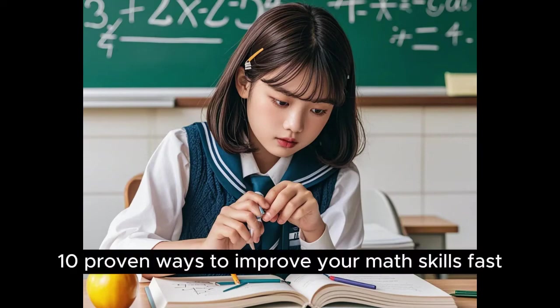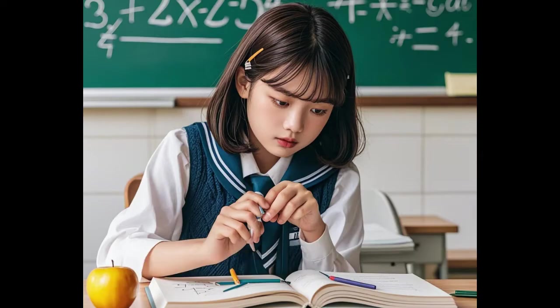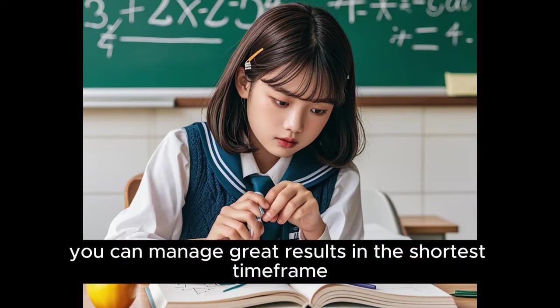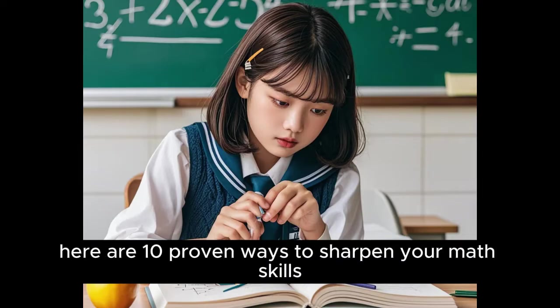10 Proven Ways to Improve Your Math Skills Fast. Improvement in mathematics is not necessarily long and painful. If you use the right approach, you can manage great results in the shortest time frame. Be it exam preparation or simple improvement of math, here are 10 proven ways to sharpen your math skills fast.